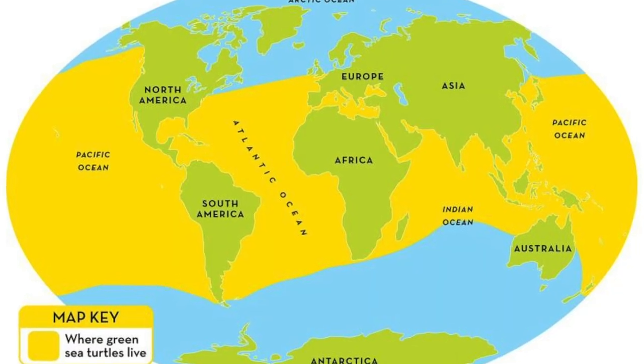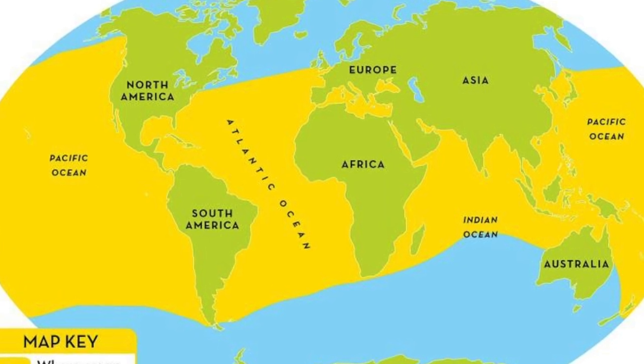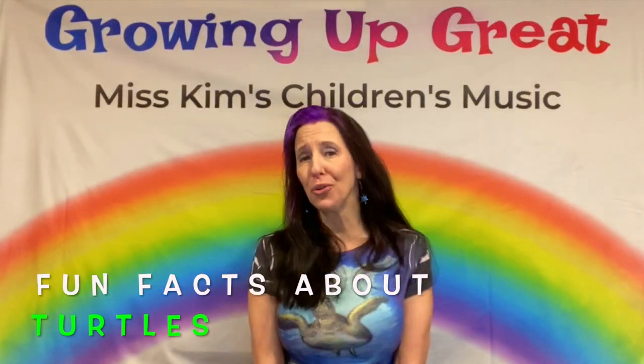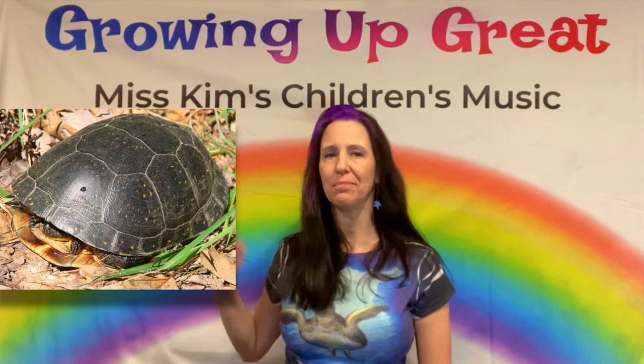You can find sea turtles in the Atlantic, Pacific, and Indian Oceans. They're not in the Arctic Ocean because it's too cold. Now let me tell you the fun facts about turtles! They have a hard shell. The top of the hard shell is called the carapace, and the underneath part — where their belly is — is called the plastron.